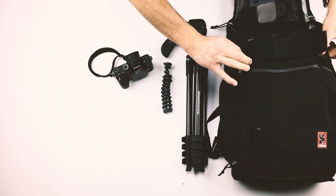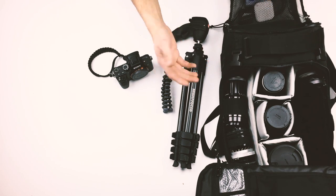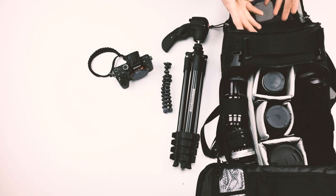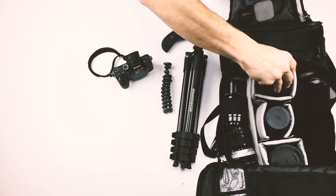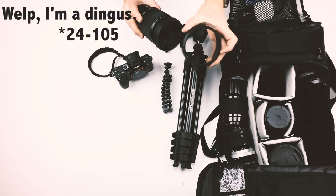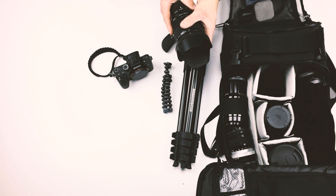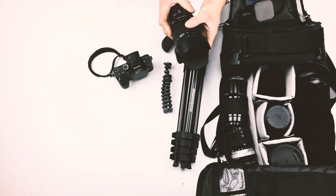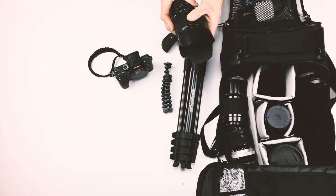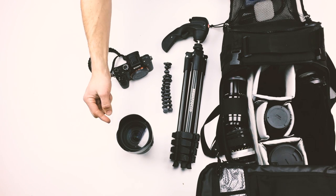Now we're going to get to the lenses. The bag opens up and you get to see everything you have, and you can even access everything through the top. The first lens I want to talk about, because it is an absolute workhorse, is my Sigma Art Lens 104-105. It has a maximum aperture of f4, which isn't the fastest lens, but my god I use this lens all the time. Expect a review on that particular lens at some point in the future.